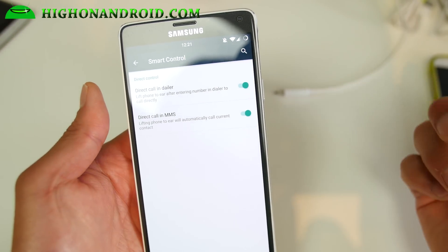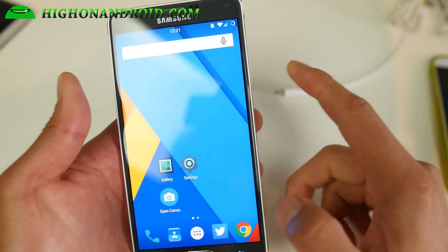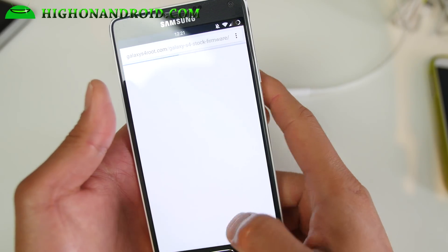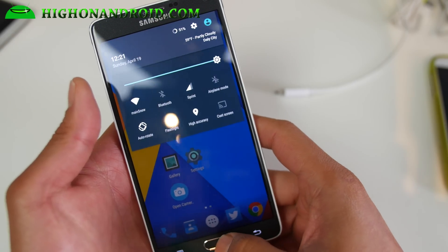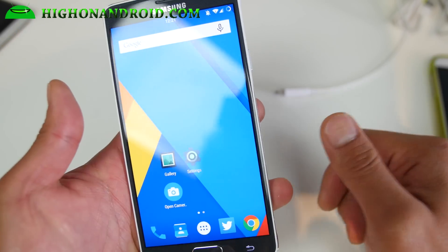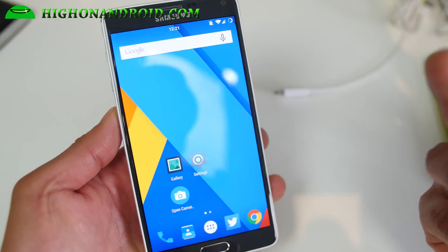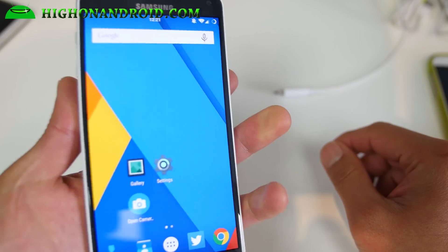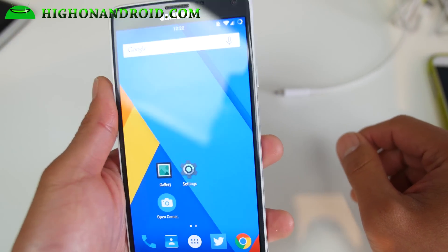Smart control is sort of similar to the Samsung feature — you can go ahead and lift the phone to your ear in the dialer and it will call directly. So very good ROM — it is super fast. Switching between apps is so much faster than TouchWiz. It's going to get you on the latest Android 5.1, and it's actually nearly flawless. Everything works except for the stock camera; you can use Open Camera instead. 4K doesn't work correctly, but other than that it's a very nice ROM.